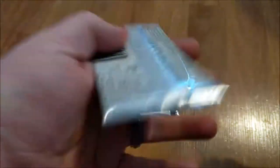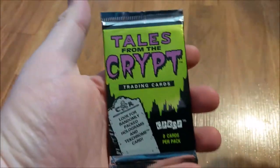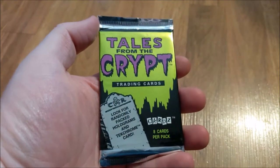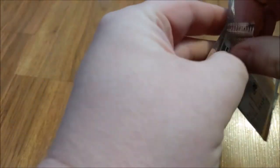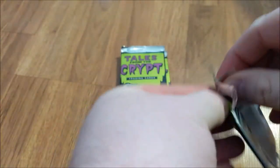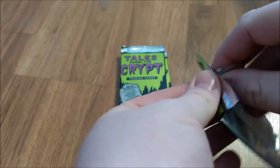Anyway, let's get these open. I know very little about them. I'm hoping there's cards from the actual episodes, but from online it seems like just the Crypt Keeper cards are for sale. Let's see what's in here.